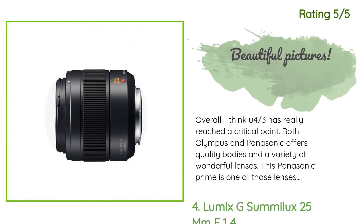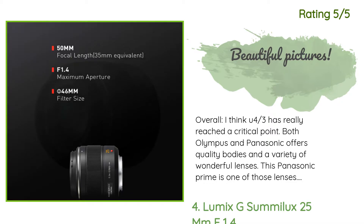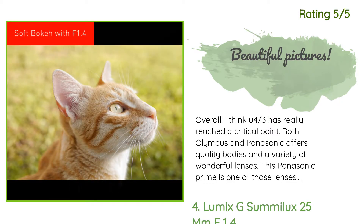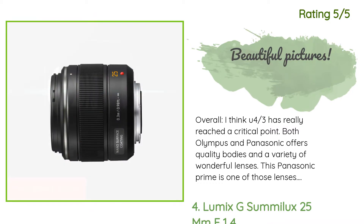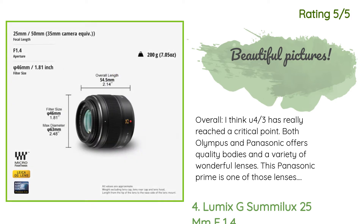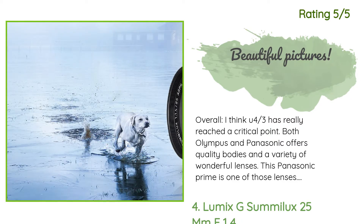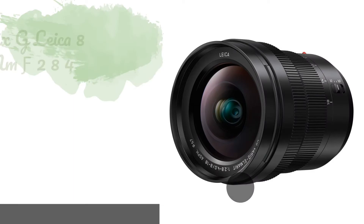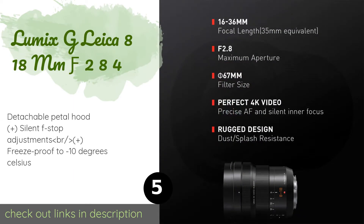This Panasonic prime is one of those lenses. The images are outstanding. Pros: beautiful pictures, fast aperture, includes a nice lens hood and an acceptable case, wonderful in low light paired with the OMD EM5. Cons: price and size. This Panasonic lens produces wonderful pictures in low light and full daytime. There are no visible artifacts at the equivalent 50 millimeters.